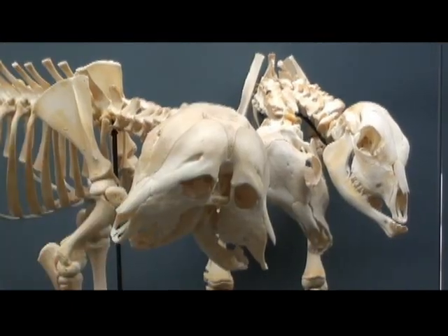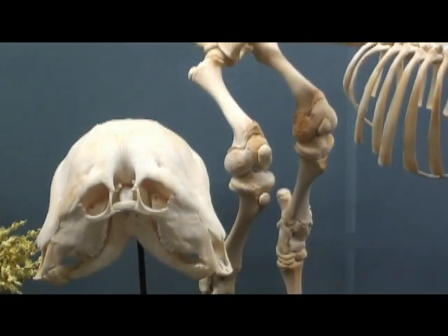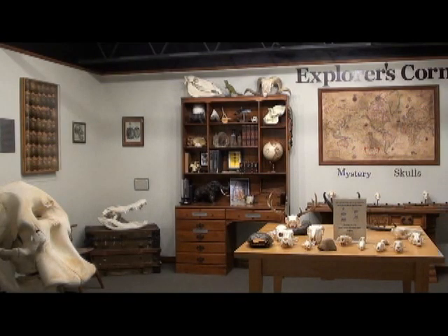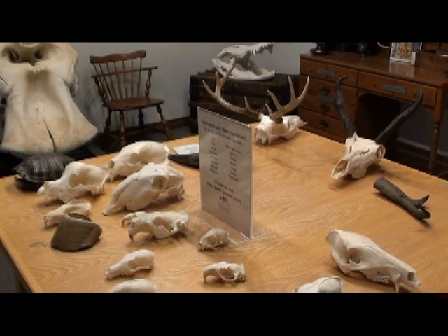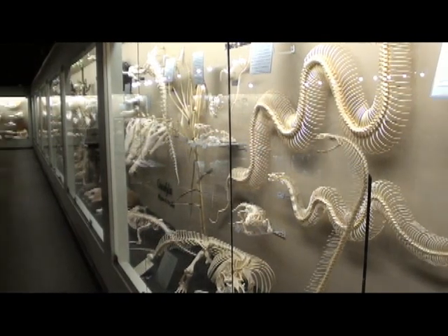The museum was founded by J. Villa Moret, who started collecting bones and turned his passion into a bone supply company called Skulls Unlimited. They supply skulls, bones, and skeletons to classrooms, museums, and universities around the world in an effort to provide educational materials. It's all about providing educational opportunities for people to learn.